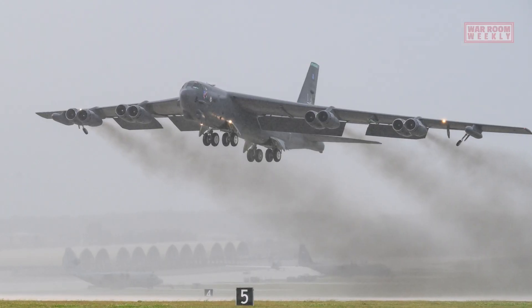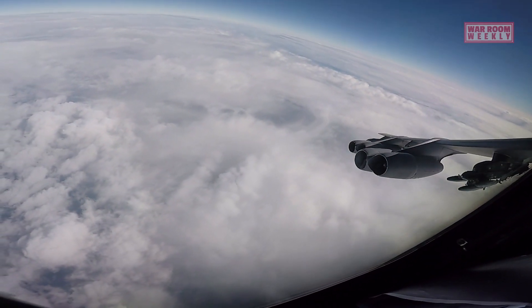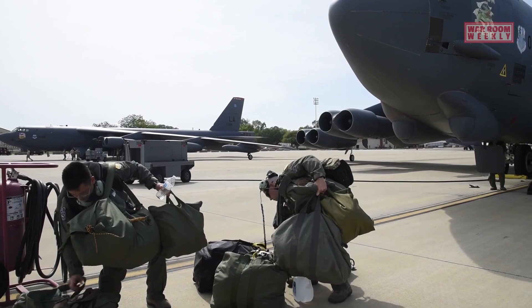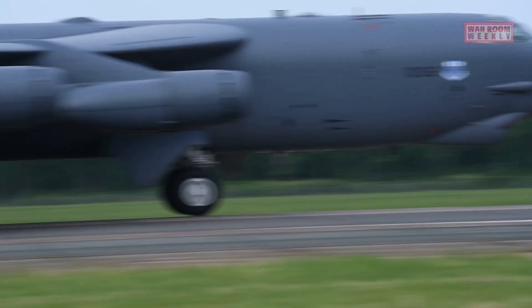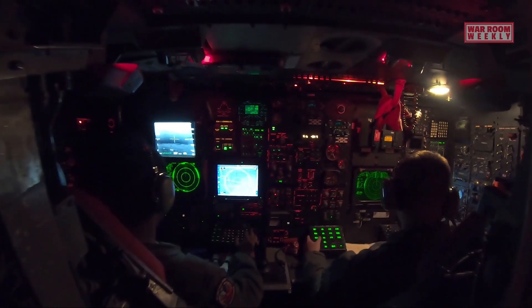The B-52 is characterized by its distinctive swept-wing design, high subsonic speed, and long-range capabilities. It has a formidable payload capacity, capable of carrying a wide array of weapons, including bombs, cruise missiles, and nuclear-tipped missiles. Over the years, the B-52 has undergone several upgrades and modernizations to enhance its avionics, communications systems, and combat capabilities.